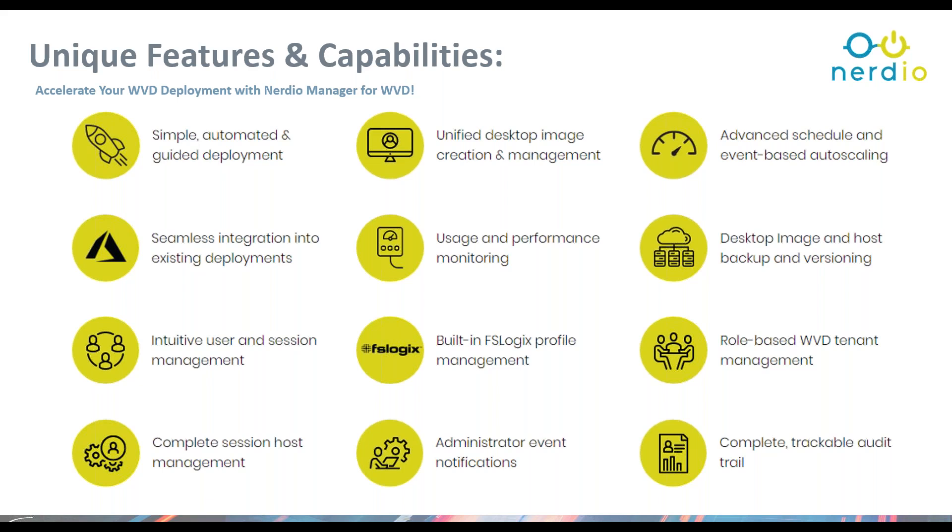Nerdio also has a unified desktop image creation and management process within Nerdio Manager for WVD. The complexity that exists for ongoing image and application management with the native experience is somewhat complex and not intuitive. Nerdio increases the capability and speed to market for image changes and applications. It also enables advanced scheduling and event-based auto scaling — whether you have a peak shift starting at 6 or 7 AM, you can automate host pools down at end of day or minimize VMs standing up as part of your initial deployment.